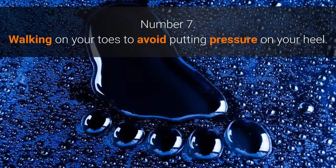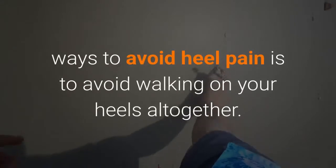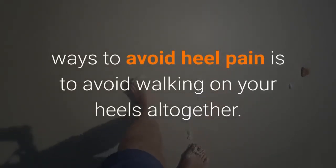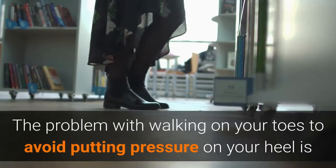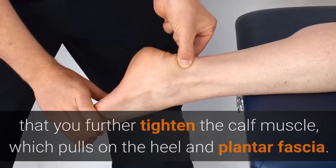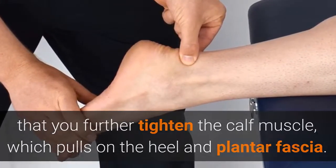Number 7: Walking on Your Toes to Avoid Putting Pressure on Your Heel. One of the most common ways to avoid heel pain is to avoid walking on your heels altogether. The problem with walking on your toes is that you further tighten the calf muscle, which pulls on the heel and plantar fascia.